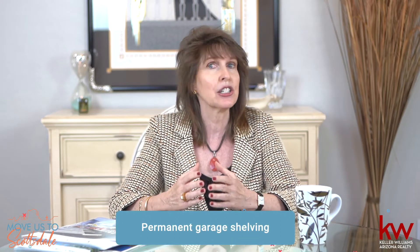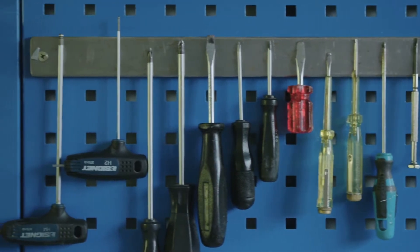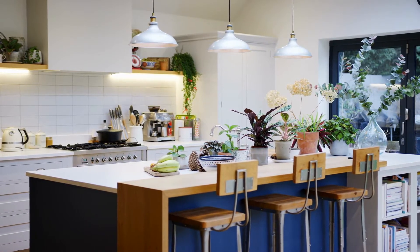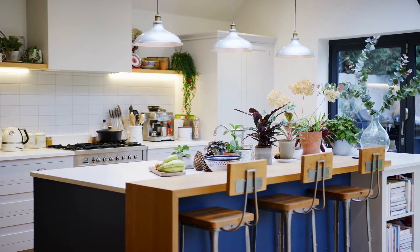Permanent garage shelving. Since most of us in Arizona do not have vast attic storage and there are no basements, shelving in the garage can prove to be very useful. I've seen platforms that hang from the ceiling of the garage, shelves attached to the walls and cabinets, bike hooks, and tool racks. All of these things save precious space and help us organize our lives a little bit better. I encourage all of my buyers to look at both the big and the little upgrades in a home on a day-to-day basis.